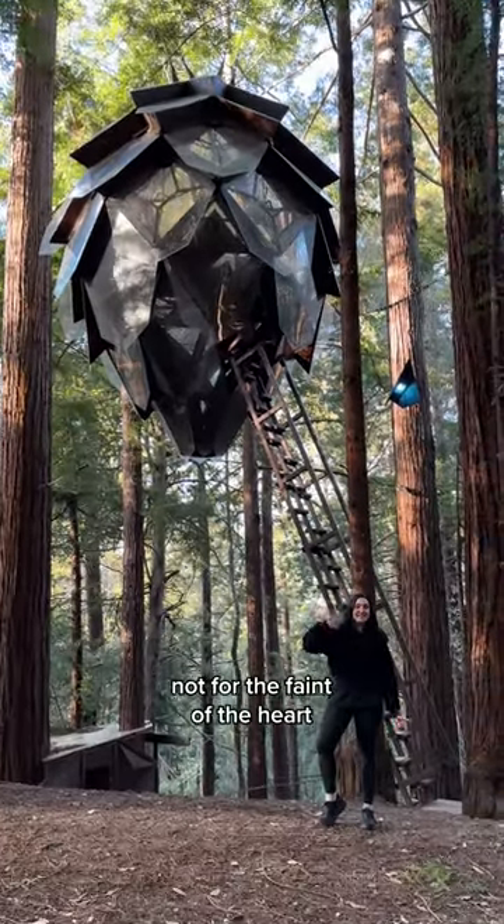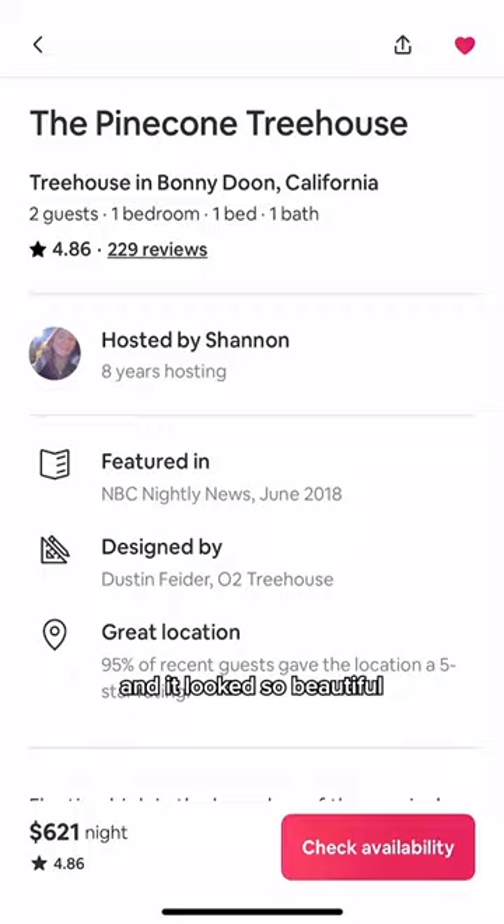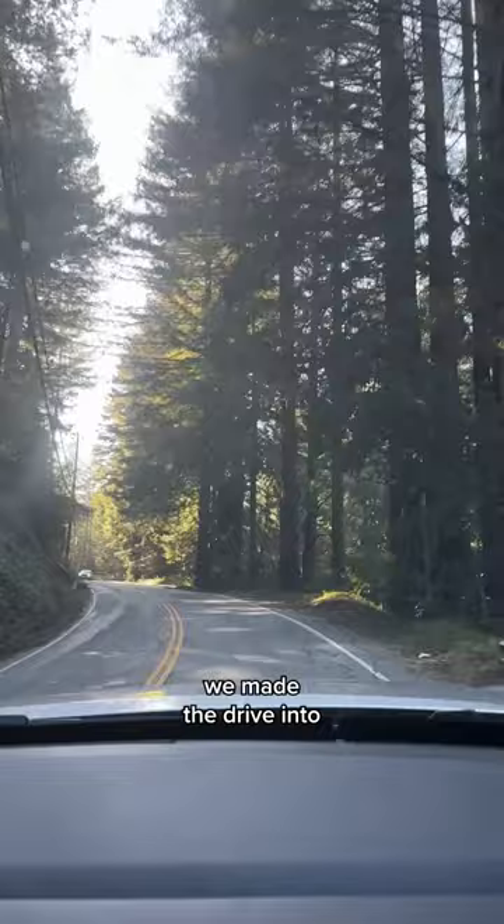Sleeping in a pinecone? Not for the faint of heart. So I saw this crazy pinecone-shaped Airbnb on Instagram, and it looked so beautiful, I thought we had to try it out. So a few months ago, when we were in Northern California, we made the drive into the Santa Cruz Mountains to visit the pinecone tree house.